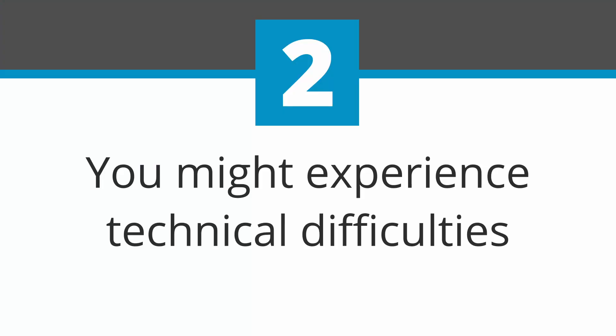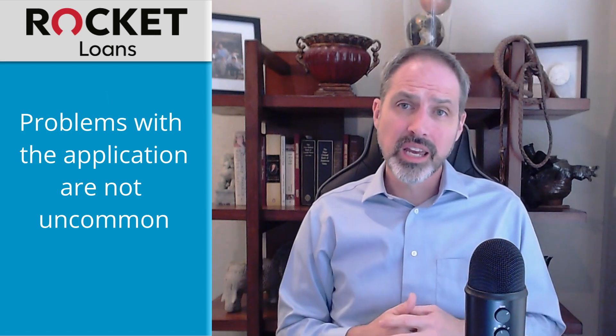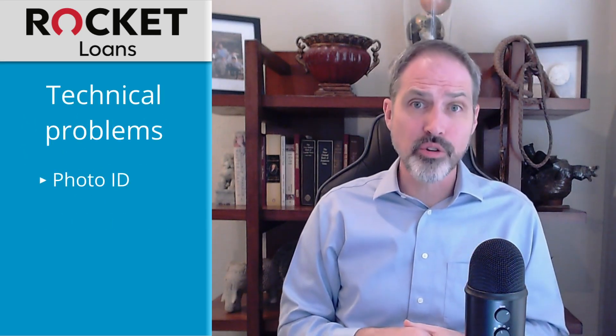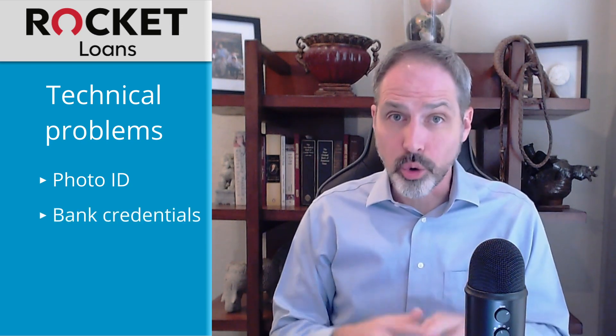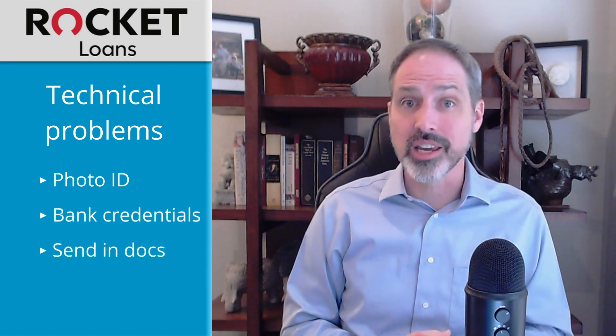Second, you might experience technical difficulties. Most people appear to have a seamless experience when applying, but it's not uncommon for the application experience to drag on. Some people have complained about clunky technology that doesn't always work. It can create problems when you need to send in a photo of your driver's license, enter your bank credentials, or send additional documents.